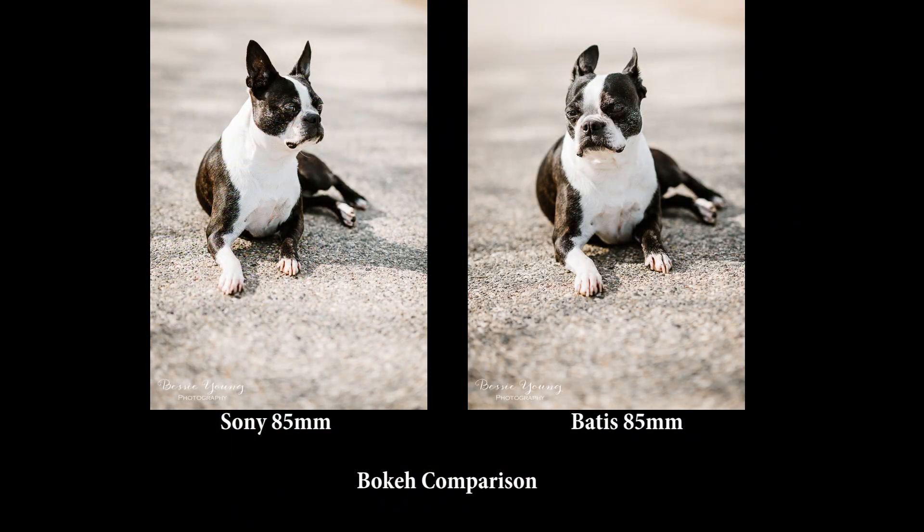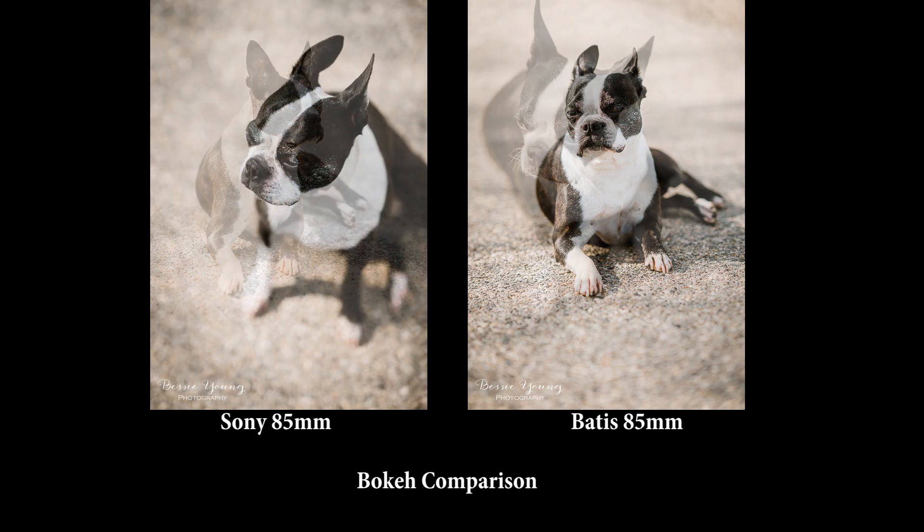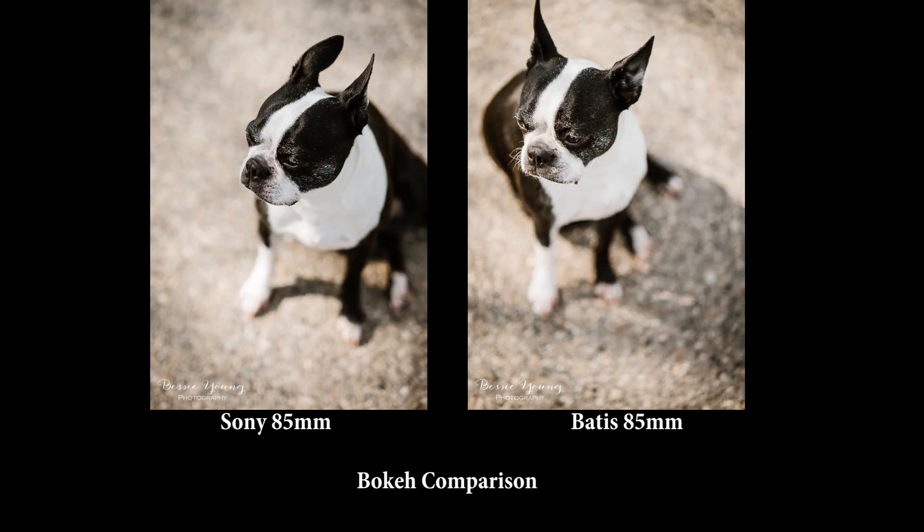Now let's compare side by side — Sony versus Baddest. Here are the images with the Baddest at f1.8. Looking at the bokeh first: the Sony has a nice, soft, creamy bokeh, while the Baddest is a little bit sharper and has a slight counterclockwise swirl to it. Really look at the two photos and notice the difference. Let me know in the comments if you can see the swirl in the Baddest bokeh.